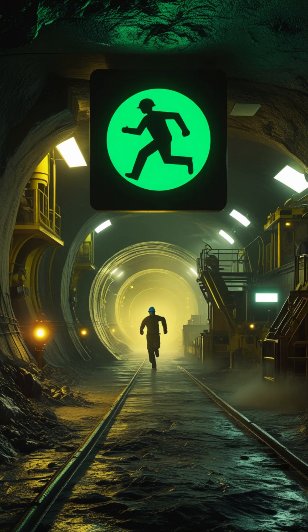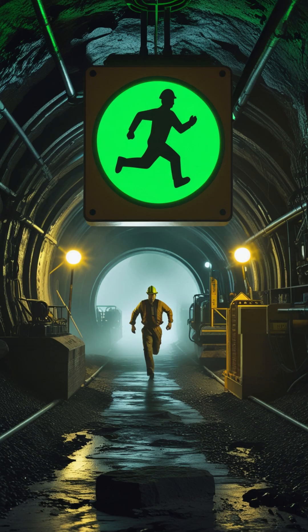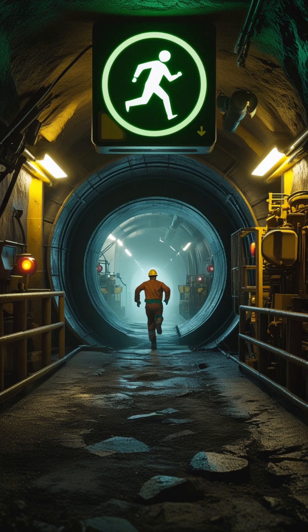Sign number 5: the Emergency Exit Sign. Green background with a white running symbol. This shows the fastest way out during gas leaks, fire, or roof collapse. In an emergency, follow it without hesitation.